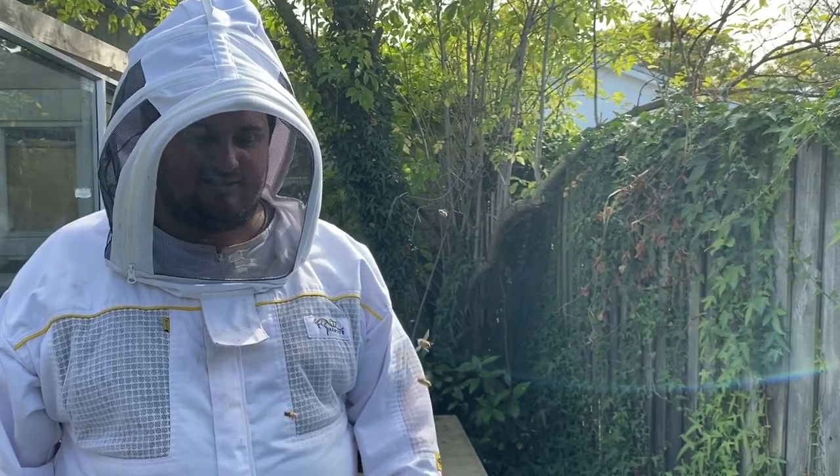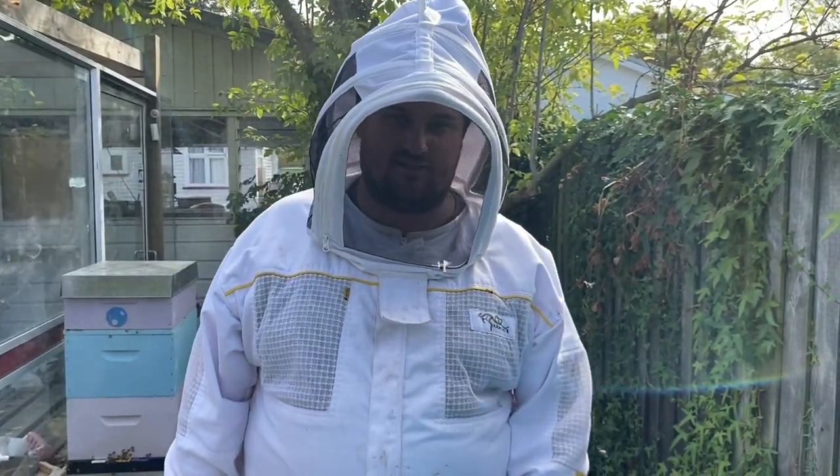We're just going to do a quick inspection. We're going to see what stores they have, what brood they've got, and see if we can find a queen that potentially is unmarked.